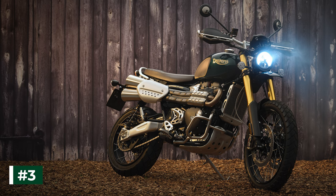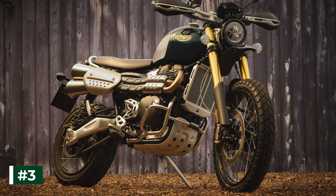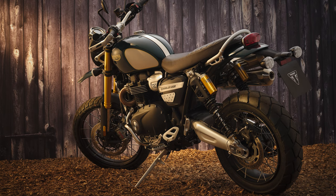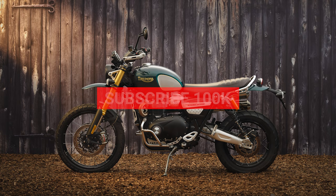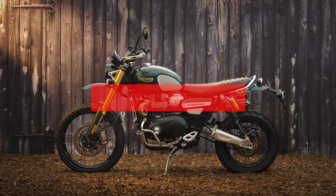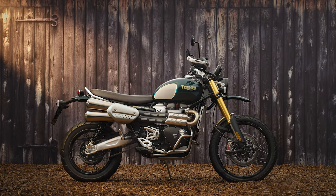Number 3. The unique paint scheme features a competition green tank with brushed foil knee pads, exquisite hand-painted gold lining, gold heritage Triumph logos, dedicated Steve McQueen tank graphics, brushed aluminum Monza cap, and a brushed stainless steel tank strap. The distinctive Steve McQueen edition will also feature the aluminum high-level front mudguard as standard, which along with the rear mudguard will also be painted in competition green.